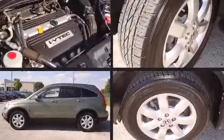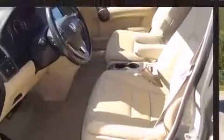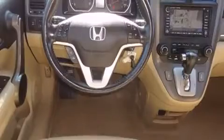Load your family into the 2009 Honda CR-V. Under the hood you'll find a four-cylinder engine with more than 150 horsepower, providing a spirited yet composed ride and drive.